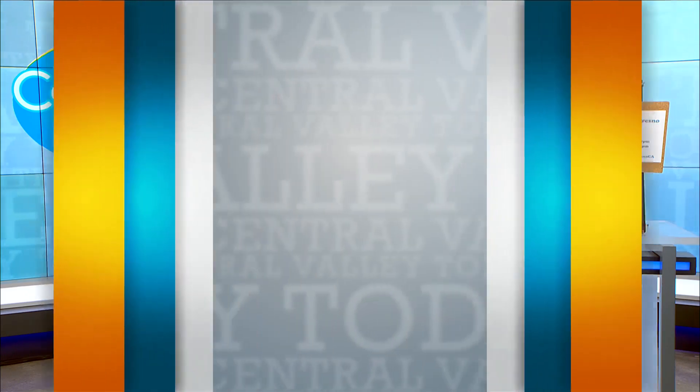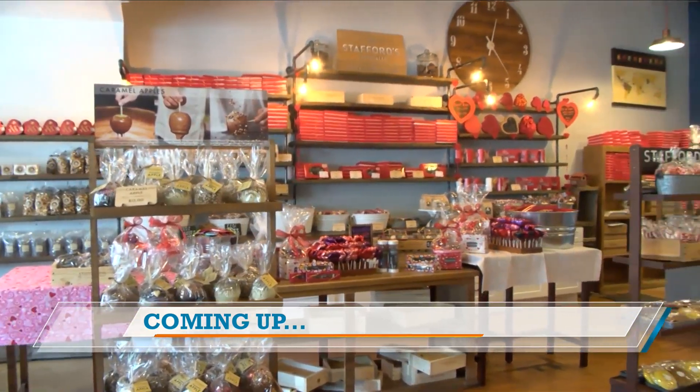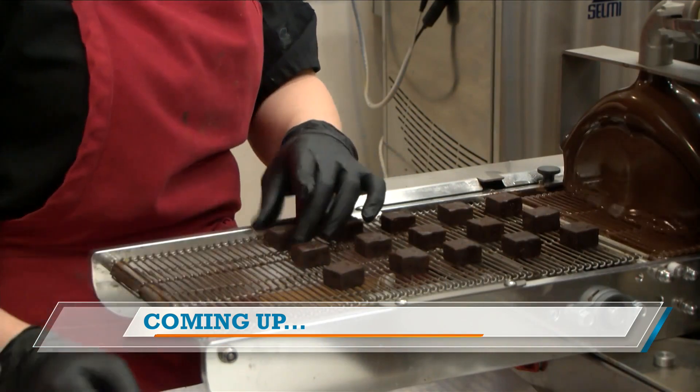Eric Visutin, thank you so much — he's going to let me play with all the toys now. Thank you for being with us here today on Central Valley Today. Coming up, we're just a couple of weeks away from Valentine's Day. There's still plenty of time to head down to Stafford's Chocolates to get something for that special someone — we head there next. Stay there.